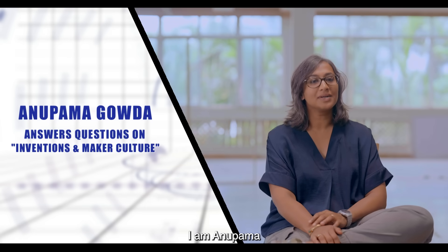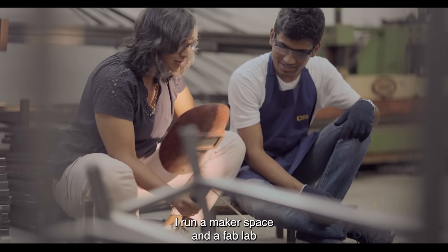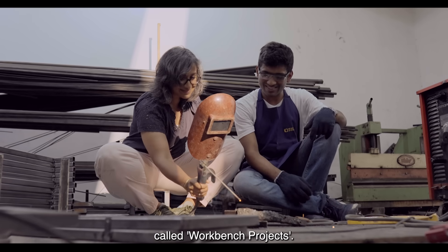I'm Anupuma and I'm based out of Bangalore. I run a makerspace in a fab lab called Workbench Projects.